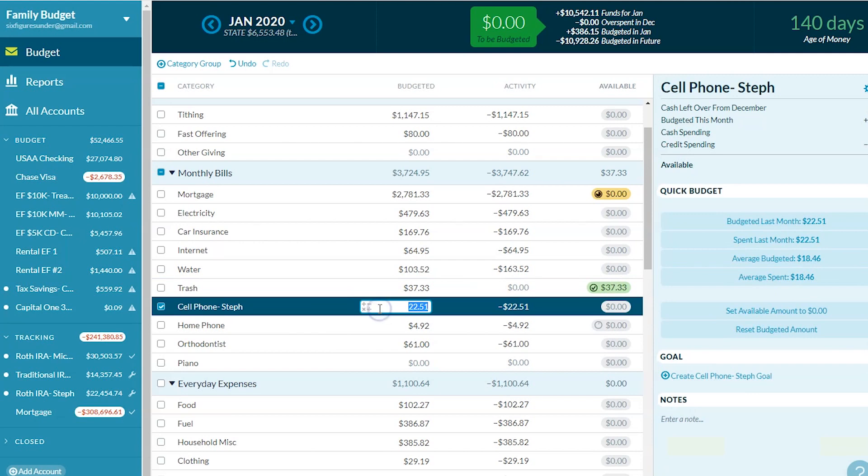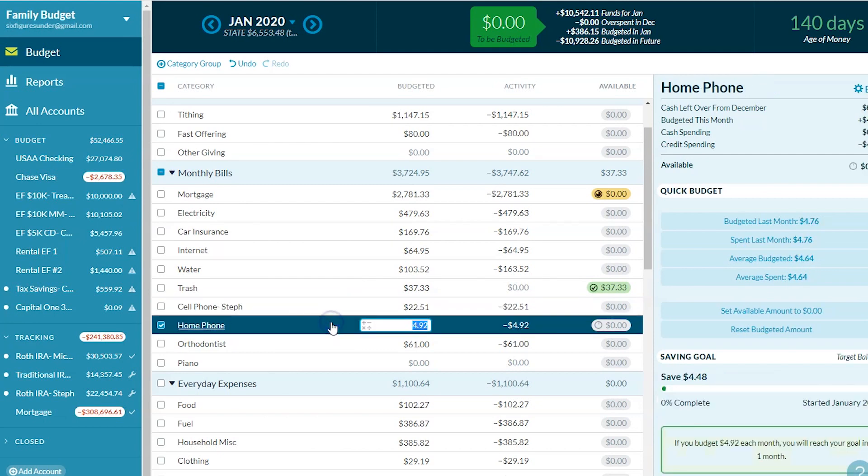We'll set aside more and see what we can do to save water. Trash is an every-other-month expense, so we put aside $37 each month. My cell phone through Republic Wireless is $22 a month — that's a great deal. I have one gigabyte of data and that's plenty because I'm usually on WiFi. I'll put a link in the description below for anyone spending way more than that on their cell phone.